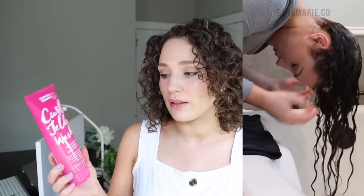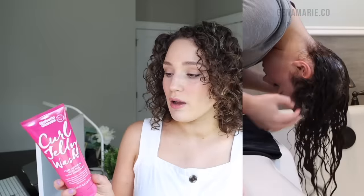One more protein-free everyday shampoo option is the Umberto Giannini Curl Jelly Wash Curl Defining Shampoo — another drugstore option. It's very moisturizing with a light pink-white opaque color, provides a lot of moisture and shine, and is very effective at cleansing without harsh sulfates. It has quite a few different surfactant ingredients alongside a lot of conditioning ingredients. This is a great everyday shampoo you could use probably up to two or maybe three times a week.